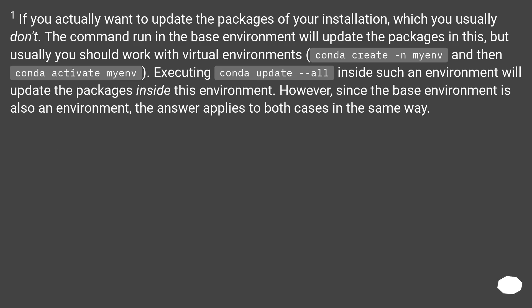If you actually want to update the packages of your installation, which you usually don't, the command run in the base environment will update the packages there. But usually you should work with virtual environments: conda create -n myenv and then conda activate myenv. Executing conda update --all inside such an environment will update the packages inside that environment. Since the base environment is also an environment, the answer applies to both cases in the same way.